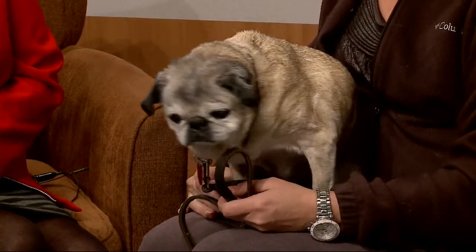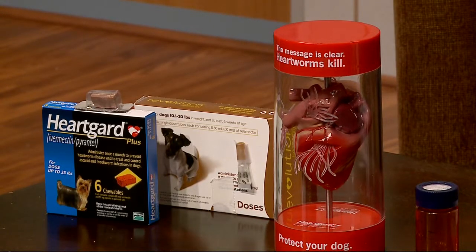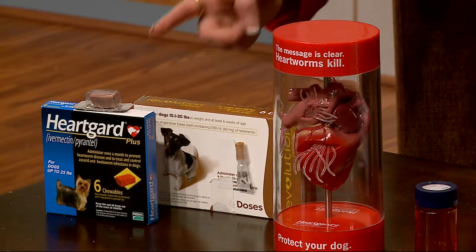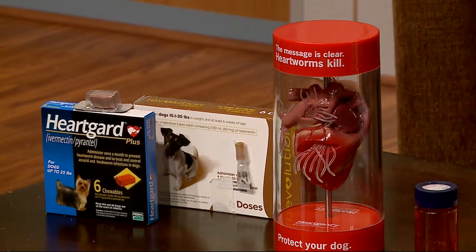Most frightening for me as a dog owner would be heartworm. Heartworm is pretty scary, especially because we've had such bad mosquito seasons, and that's really how it's transmitted. They will bite a dog that's infected and go bite another dog — or other animals — and then that dog gets infected. It clogs up the arteries and it looks like spaghetti. You can kind of see in that model, it shows the long parasites. All you need is a blood test first with the vet to make sure they are clean, and then it's just once a month — either a pill or these wonderful little treats.